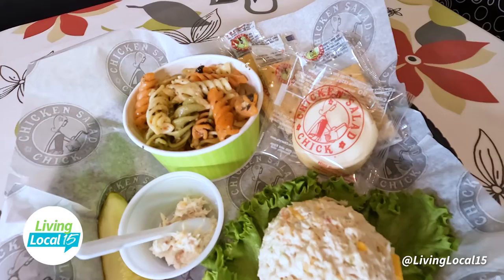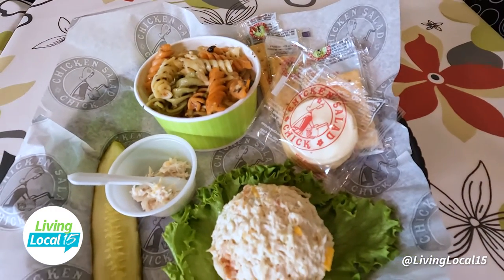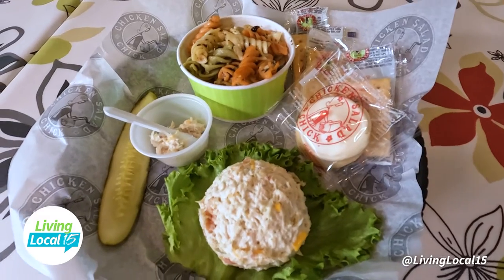And then we'll try the pasta salad. It has tricolored rotini pasta, an Italian-based dressing with black olives, artichoke hearts, and feta. I am loving the flavors of these first four and the sides that pair so nicely, washing it down with good old sweet tea. Now we are going to taste the rest of the chicken salad.